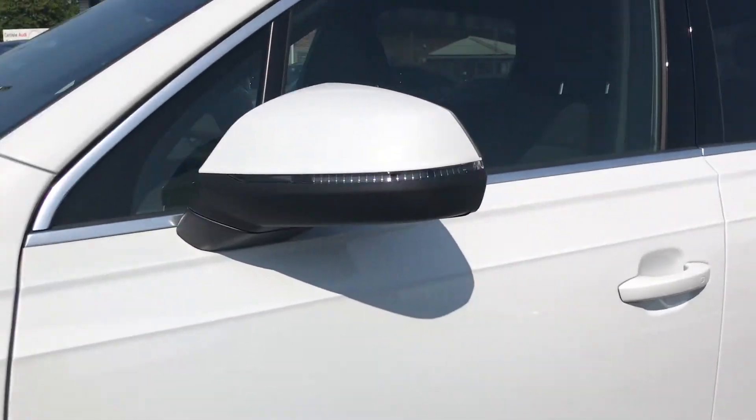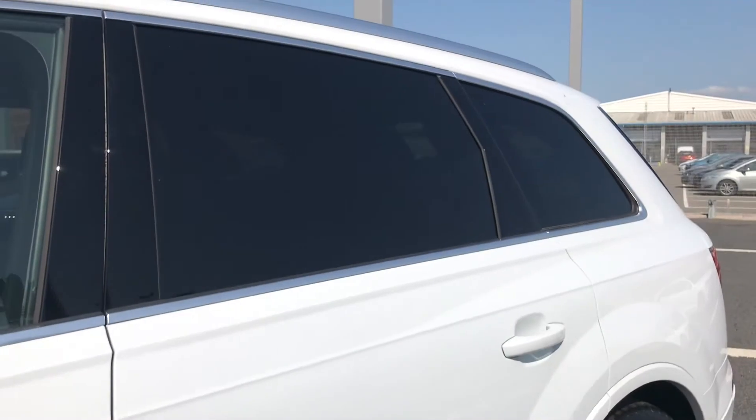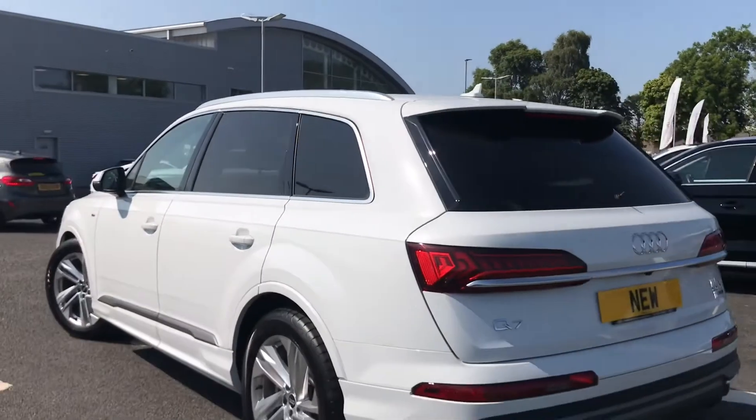You also have the S line badging and the body coloured door mirrors, quattro detailing on the door trim, privacy glass to both the rear and rear side windows, and the aluminium roof rails and window trim, which all add to the overall sleek and sporty look of this SUV.